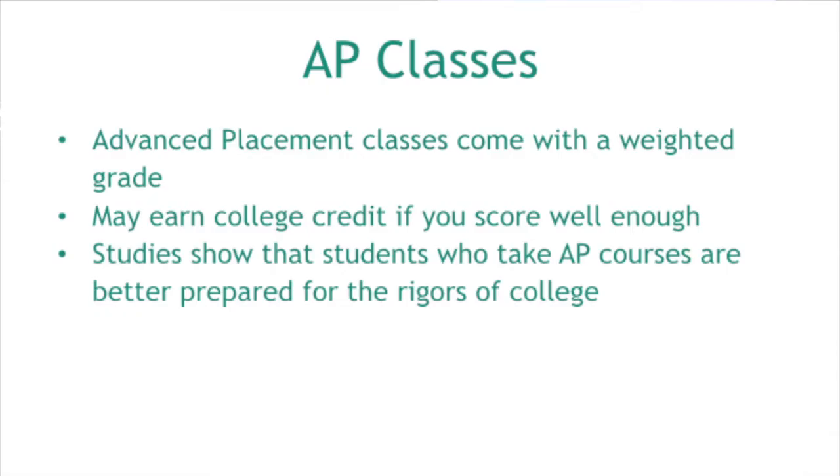One of the programs we offer right here at the high school is our AP program. AP stands for Advanced Placement. These are rigorous classes designed to prepare students for college-level coursework. Any advanced placement course gives the student a weighted grade — it's a 1.25 multiplier. So whatever GPA they earn in the class, you multiply it by 1.25 and that's what's calculated into their GPA. For example, if a student takes AP US History and earns an A, it calculates in as a 5.